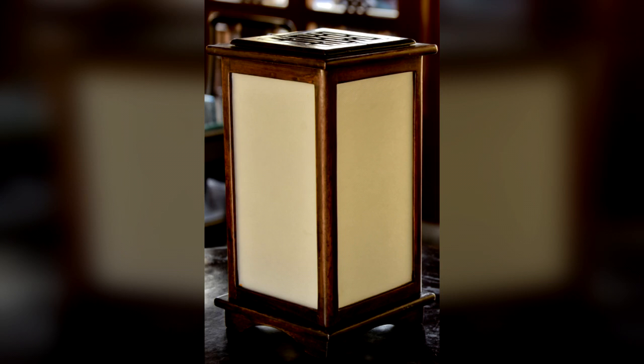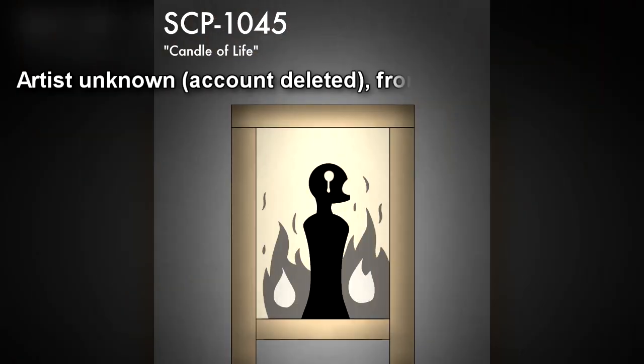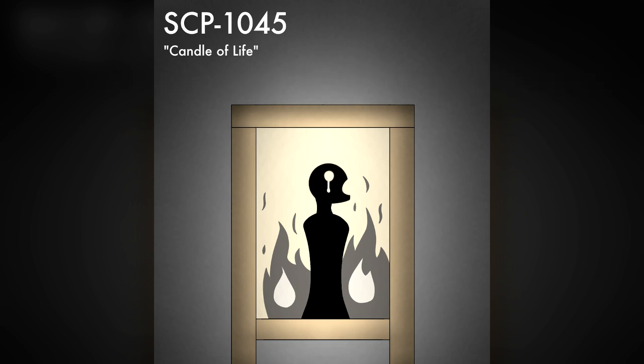The anomalous properties of SCP-1045 do not manifest unless both components are used together. When a candle is placed within SCP-1045 and lit, the walls of SCP-1045 depict the shadow of a miniature humanoid, as if lit from behind by the candle. The shadow on each side of the lantern depicts a different angle of the same subject. The shadow of the humanoid is always writhing, as if in pain, and it is surrounded by what appears to be semi-opaque flames.